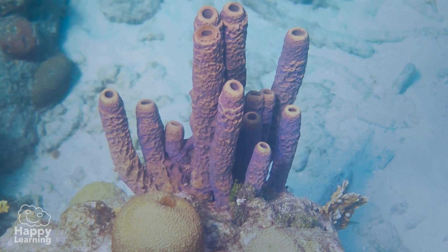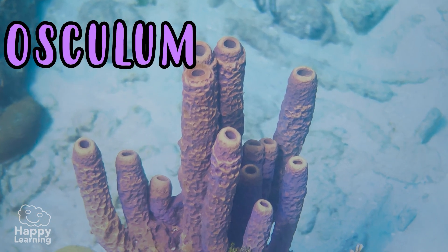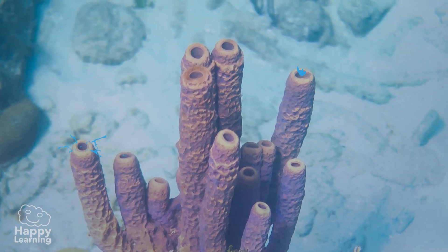On the upper part of their body they have a larger pore called the osculum, and it is through this that they expel water they do not need.